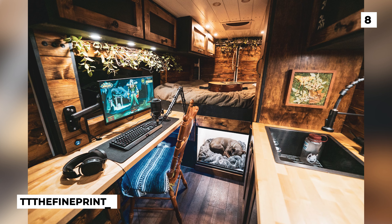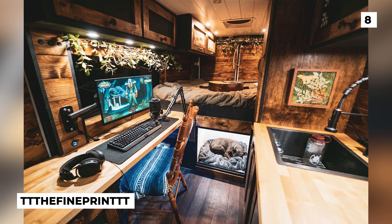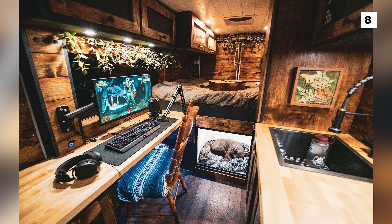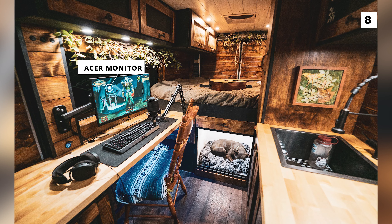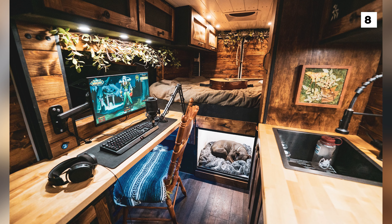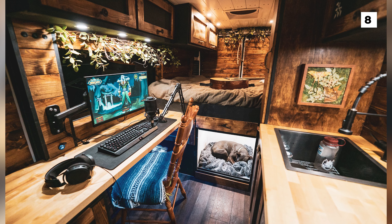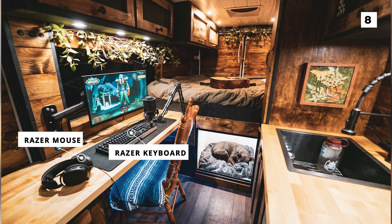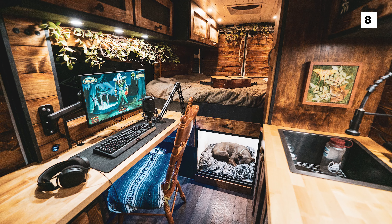Our next setup comes to us from FinePrint, and it's a little different from the ones that we normally feature on this list, because it's in a van. Shockingly, the OP has managed to fit their entire setup inside of a renovated van, and honestly it is looking stunning. They only have a single monitor that appears to be from Acer, but not only is the display itself large, but by having it mounted up on the wall, you also preserve precious counter space, which is especially important when living in a van. On the desk, you can also tell that the OP is a big fan of Razer, as they're using both a Razer keyboard and mouse that are great for gaming, especially for MMOs. This really is a super creative and unique setup, and I would love to see some more van builds in the future.